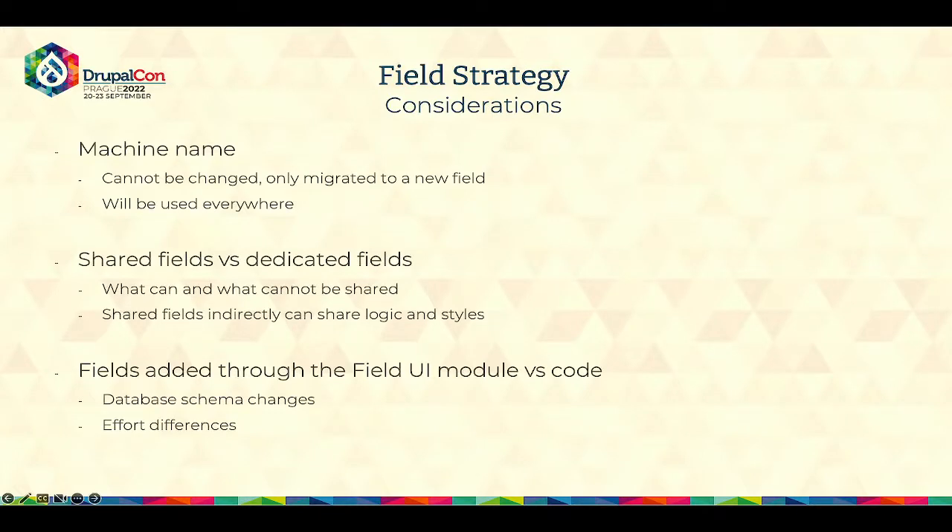There are several things to consider when we talk about fields. First is the machine name. The reason I stress so much on fields and naming is that you cannot change the machine name after it's done — you can only migrate it to a new field, and this is not a smooth process. This is not something supported by Drupal; you need to do it on your own. It involves several steps: create a new field, migrate the data, update the logic, update the styles, and only then remove the previous one. So ideally you would create a machine name that makes a lot of sense for a given use case, because it will be used everywhere.